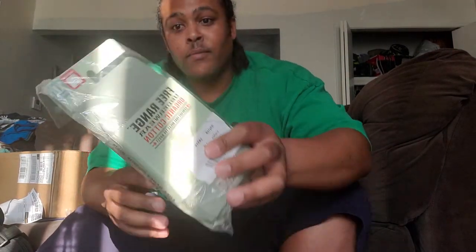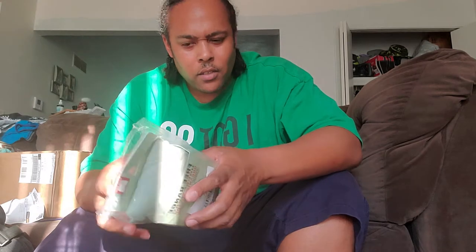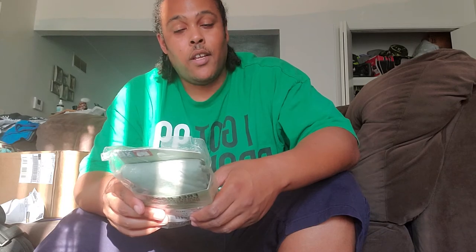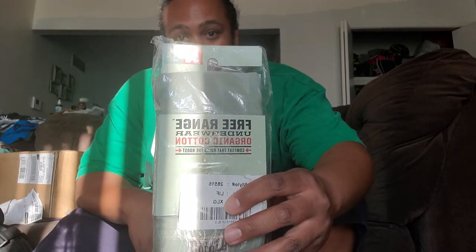The first kind I got is the Free Range organic cotton. It says 'comfort that rules the roost.' I'm wearing extra large. On the back it says 'strut your stuff — free range underwear, what the cluck.' It says prefer the natural feel of cotton underwear over synthetic? Then it's time to experience the softness and ease of free range underwear. Put them on at dawn and say cock-a-doodle-doo all day.